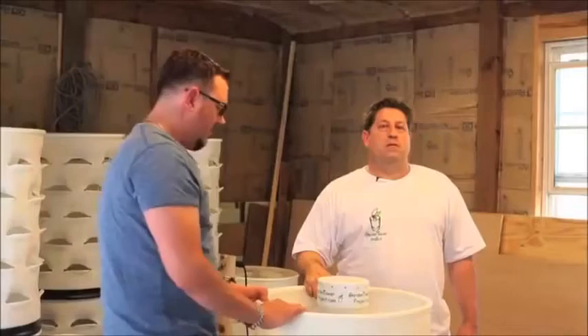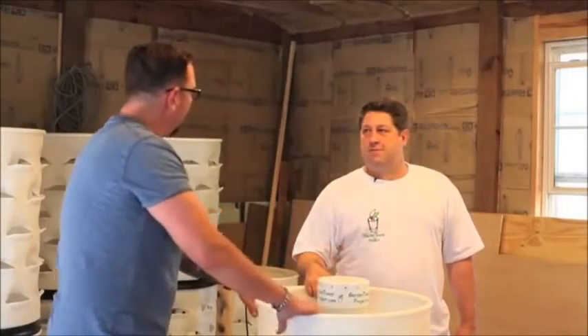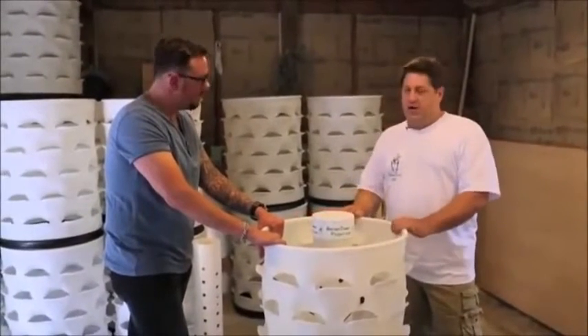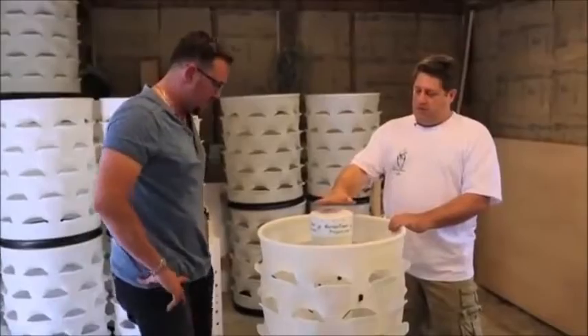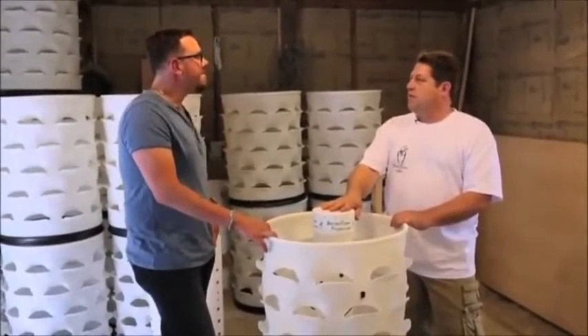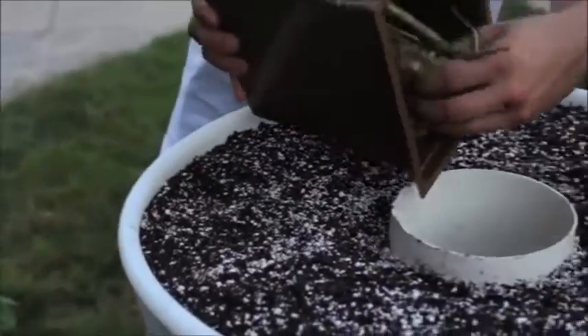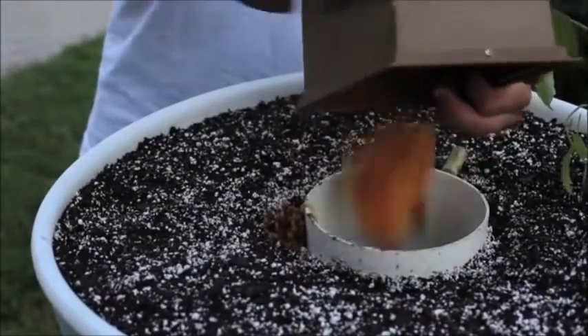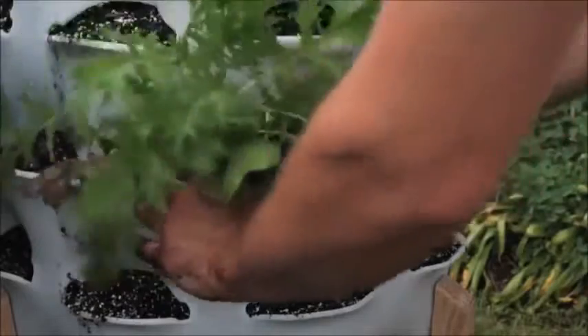This site that we're in right now is your production facility, correct? Currently. So tell me what we're standing over right now. This is the Garden Tower. It's a vertical container gardening system and it's the first one of its kind that actually creates its own organic fertilizer. You actually put your kitchen scraps inside the tube, your soil on the outside around the barrel, and your plants on the very outside in these pockets.